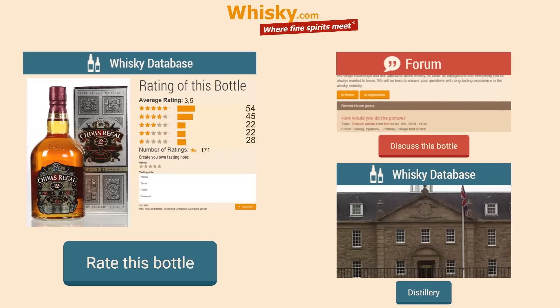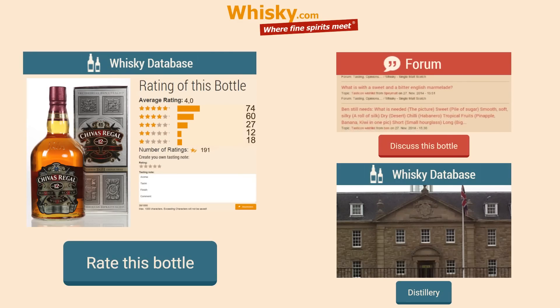Thank you very much for watching. If you want to discuss this video with me, please do so in our forum on Whisky.com. And please give your comments in our vlog, also on Whisky.com. Thank you very much.